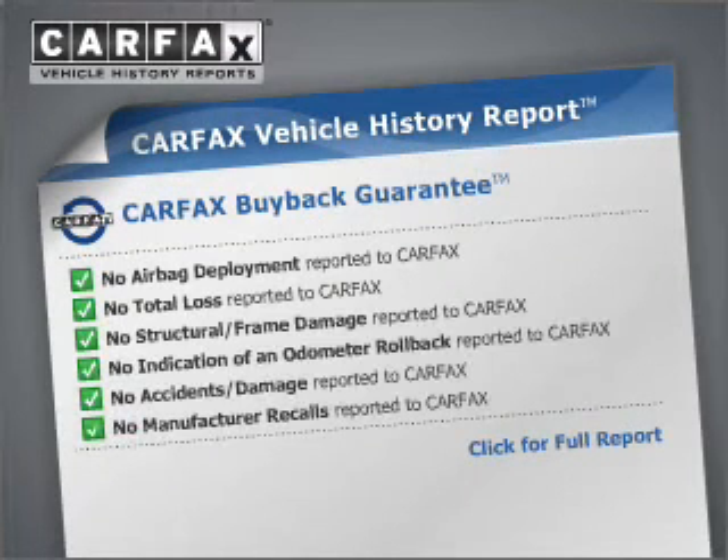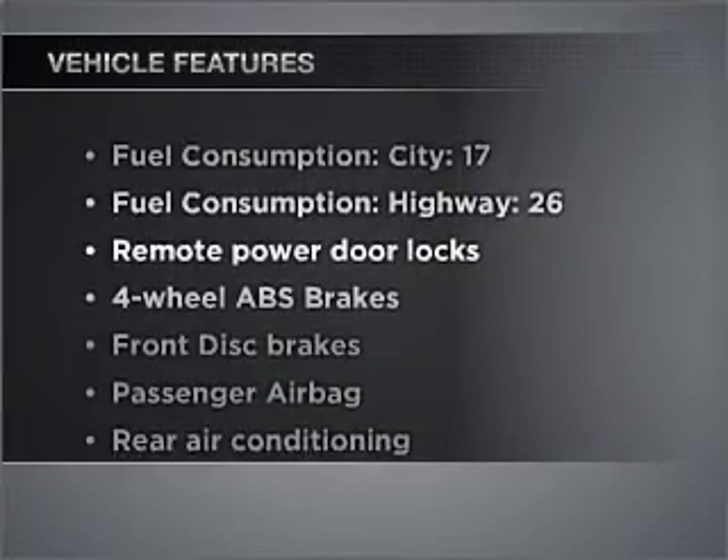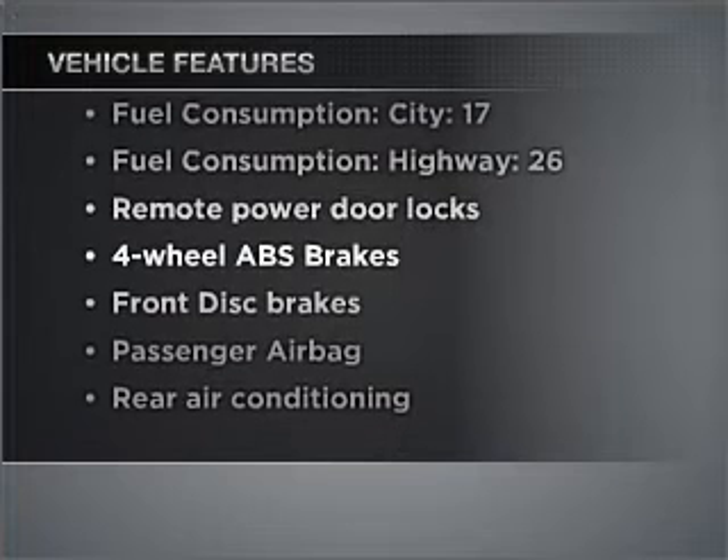The anti-lock braking system will keep you safe on the road. An included Carfax vehicle history report allows you to purchase with confidence and the knowledge that your buy was a smart choice. And with these notable features, you won't want to miss out on the opportunity to own this amazing vehicle.